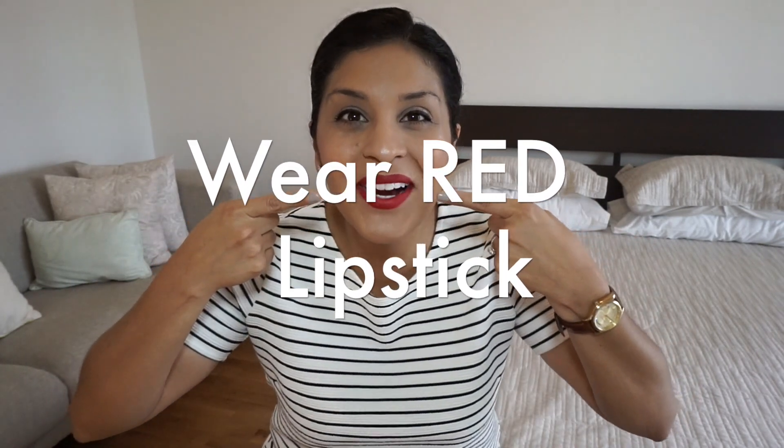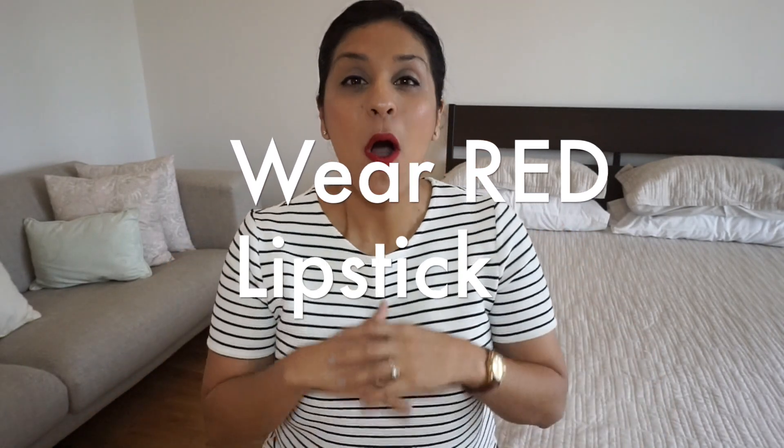Tip number two: wear red lipstick or wear a color similar to red. If red is not your best color that's fine, but try your hardest to wear red lipstick. When you think of a flight attendant you see their smiley faces and you see red lipstick. Red lipstick is very important, and for men obviously you can't wear red lipstick.